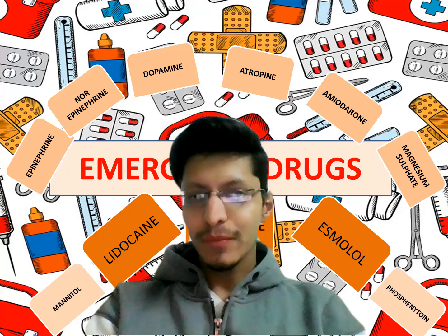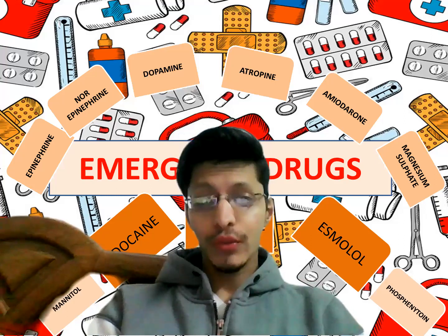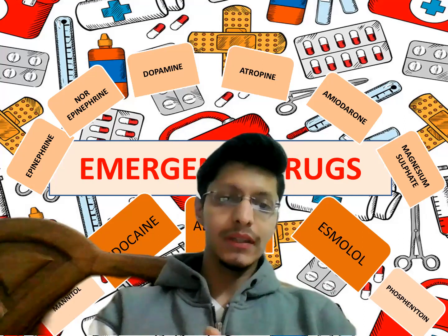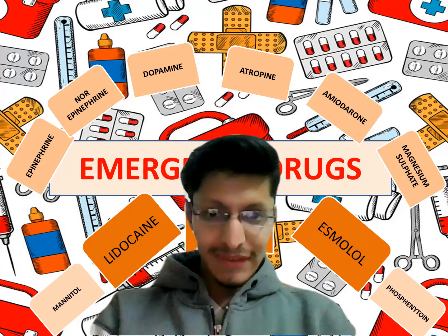Hello everyone, Dr. Shubha Madhawal here. Today we are going to discuss a very important topic — emergency drugs.